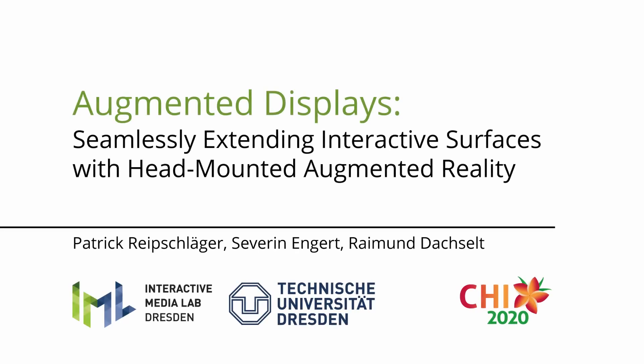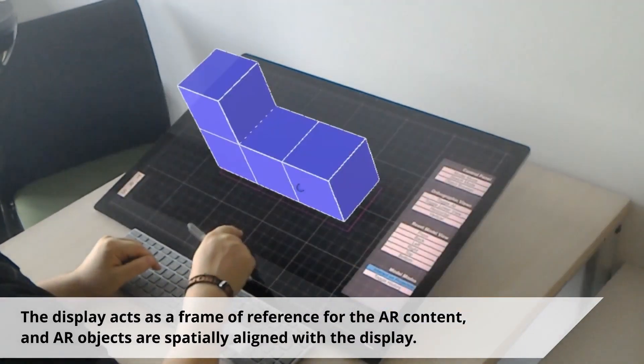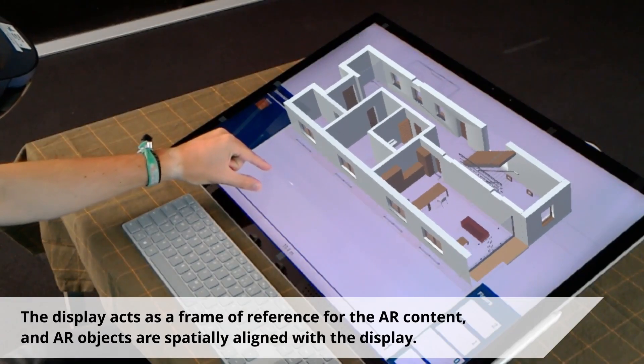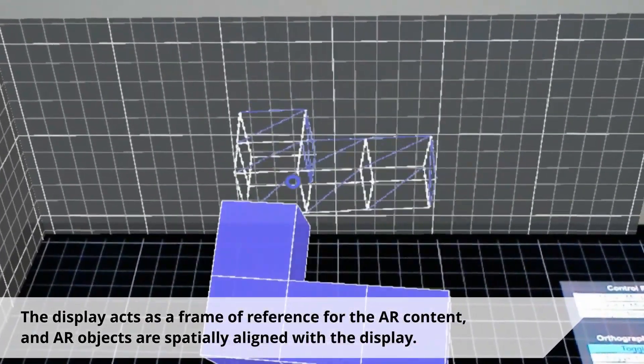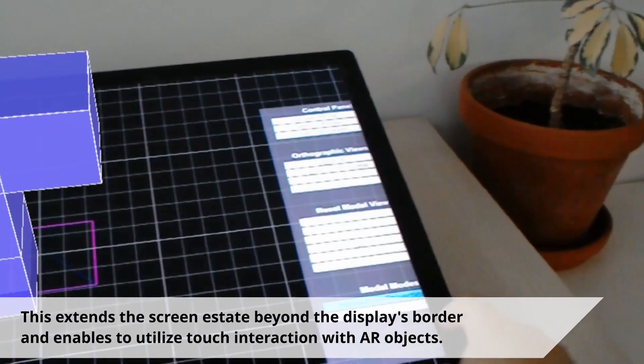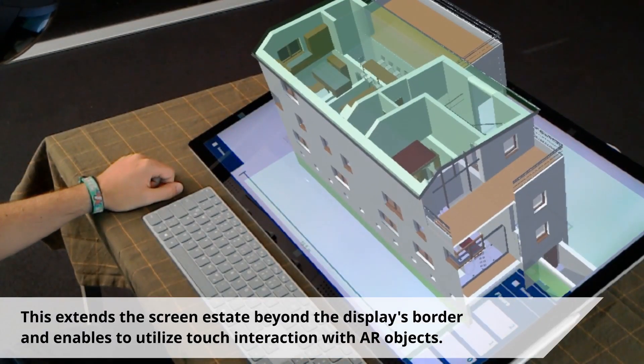We demonstrate augmented displays, the seamless combination of touch-enabled displays with head-mounted augmented reality. The display acts as a frame of reference for the AR content, and AR objects are spatially aligned with the display. This extends the screen estate beyond the display's border and enables touch interaction with AR objects.